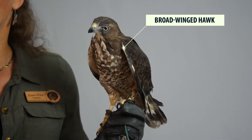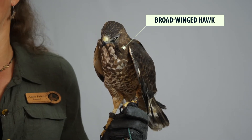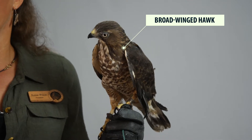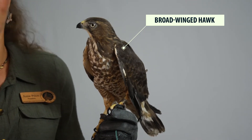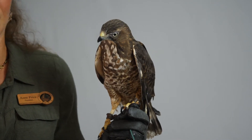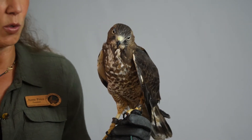Technically, they do not breed here in Colorado, though this past summer, 2020, there was a documented pair of broad-winged hawks breeding up Left Hand Canyon, somewhere west of Boulder.